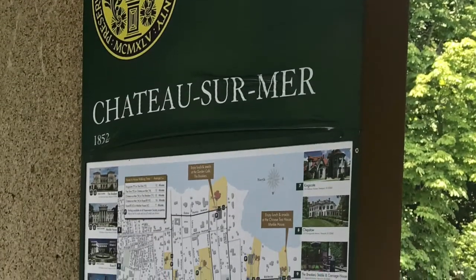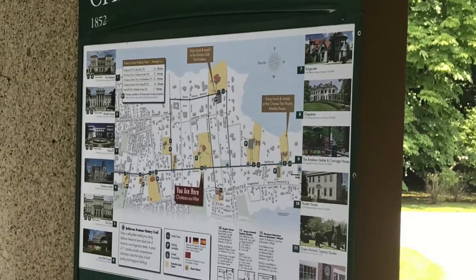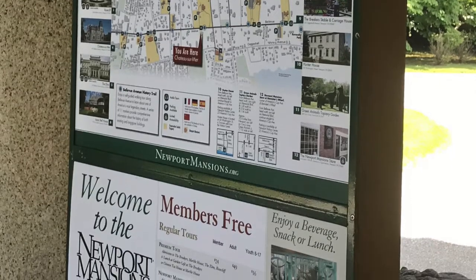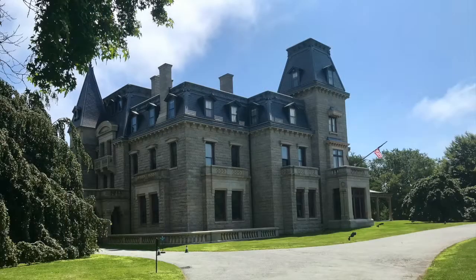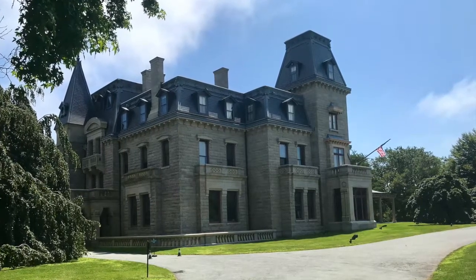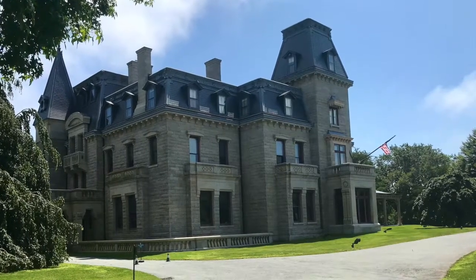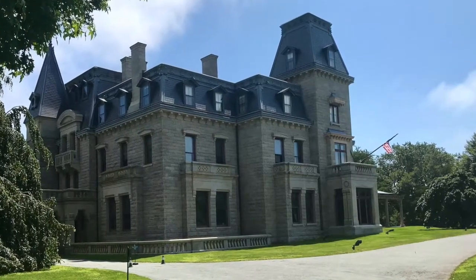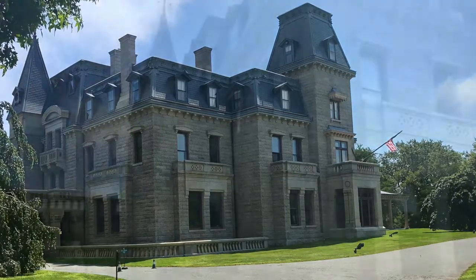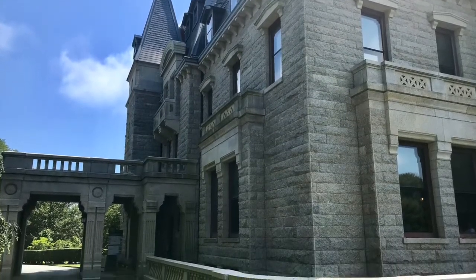Chateau-sur-Mer is one of the first grand Bellevue Avenue mansions of the Gilded Age in Newport, Rhode Island. It was completed in 1852, somewhat earlier than the other mansions built in Newport. It was built as an Italianate villa for William Shepard Wetmore, a merchant in the old China trade. The structure is a landmark of Victorian architecture and constructed of Fall River granite.